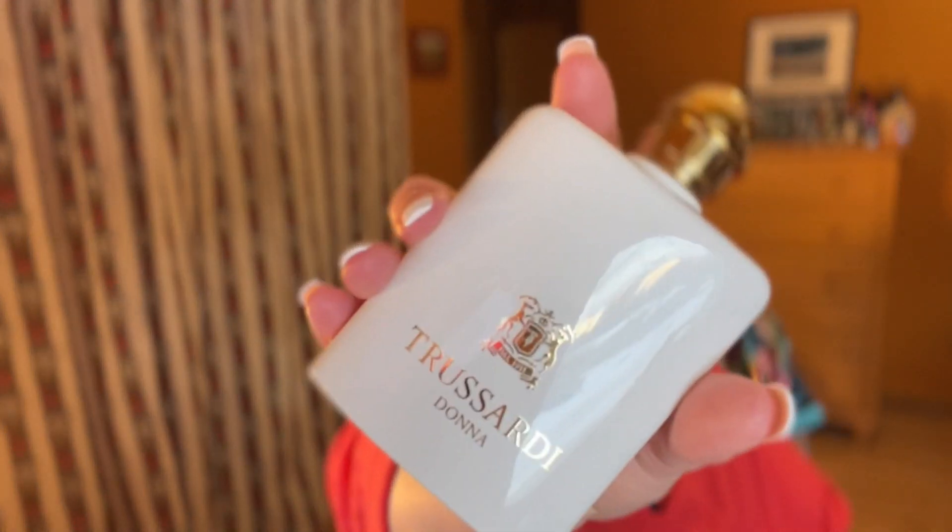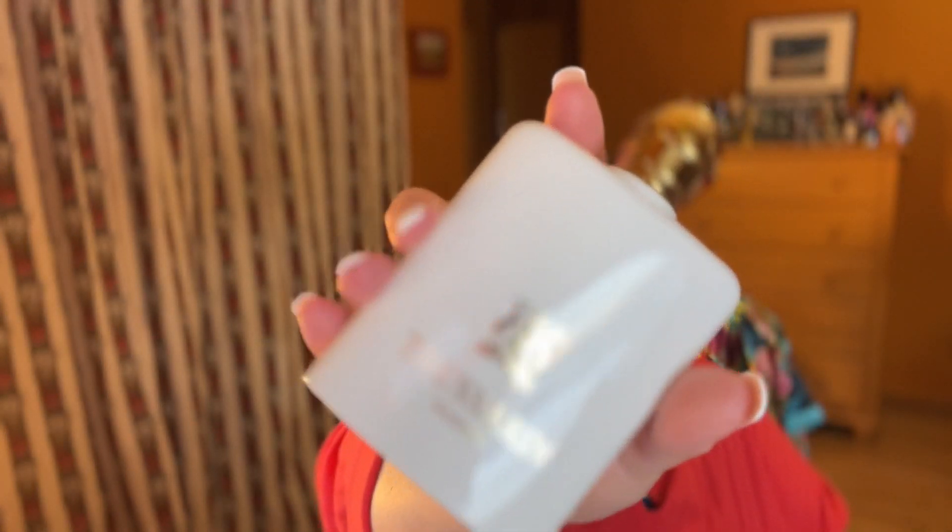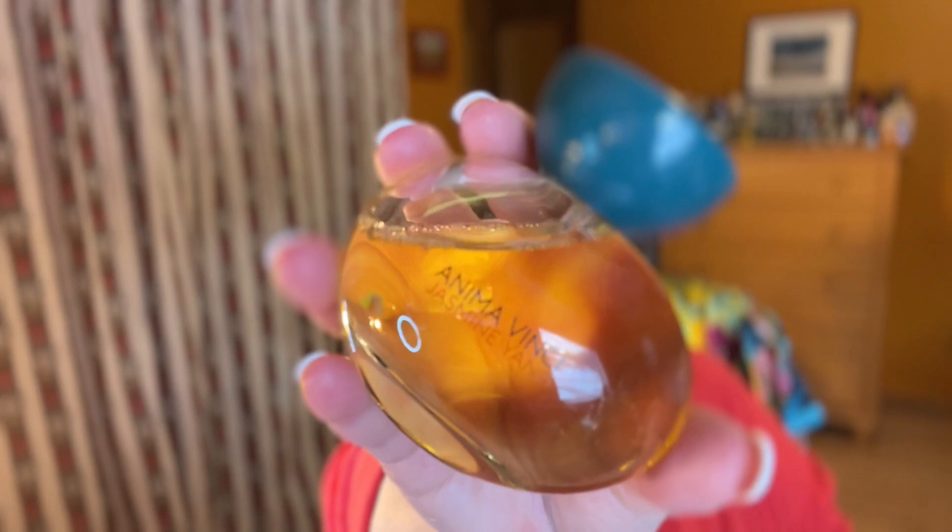Next we've got yuzu, which is kind of a lemony fruit. We've got Trussardi Donna Eau de Parfum paired with Jasmine Yang from Anima Vinci. This is going to be a gorgeous spring or summer combination — you get the yuzu along with lots of florals and fruits. It's very spring and summery. I love both of these perfumes on their own and together I think they're even more fun.